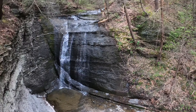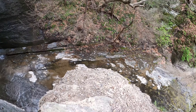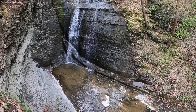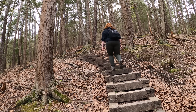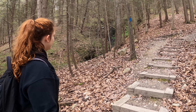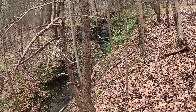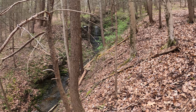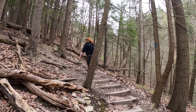Watch out — there's an emerald ash borer infestation here. Looking at the stream, it's a big stream bed but if this is what the water flow is like down here, I'm a little worried about what the waterfalls are going to look like. Yesterday the waterfalls were huge, so I'm not sure — oh, I can see it from here!